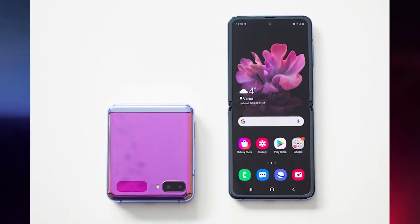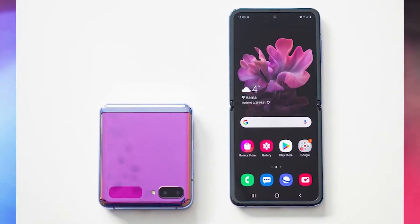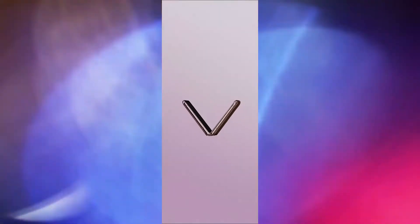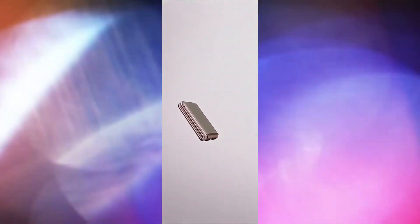The Galaxy Z Flip 5G enhances most of its hardware from the Galaxy Z Flip but gets a new Snapdragon 865 Plus chipset with a 5G modem and two new colors: Mystic Bronze and Mystic Gray. The rest is mostly unchanged. The 5G model is 0.1 millimeters thicker and weighs the same 183 grams.